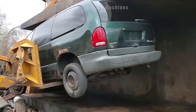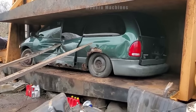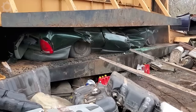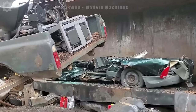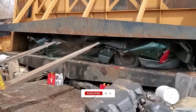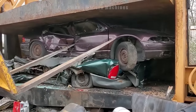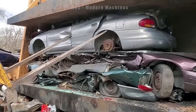The hydraulic car crusher showcases remarkable engineering, tirelessly compressing aged vehicles with formidable force. This colossal machine applies pressure exceeding 2,000 pounds per square inch, effectively converting large cars into manageable squares. Its rhythmic mechanical symphony resonates as it morphs discarded vehicles into condensed metal cubes, supporting sustainability initiatives within the recycling industry.